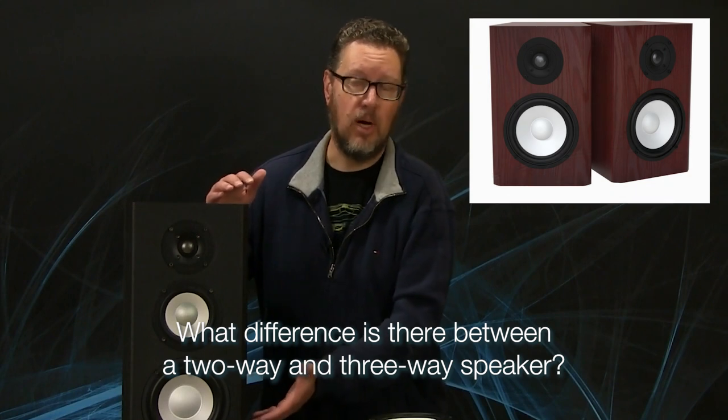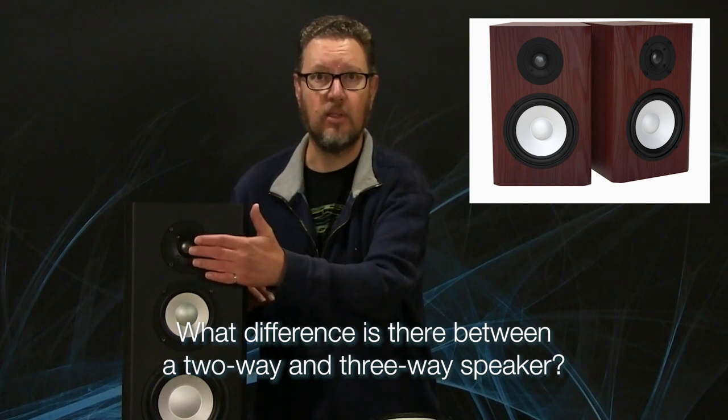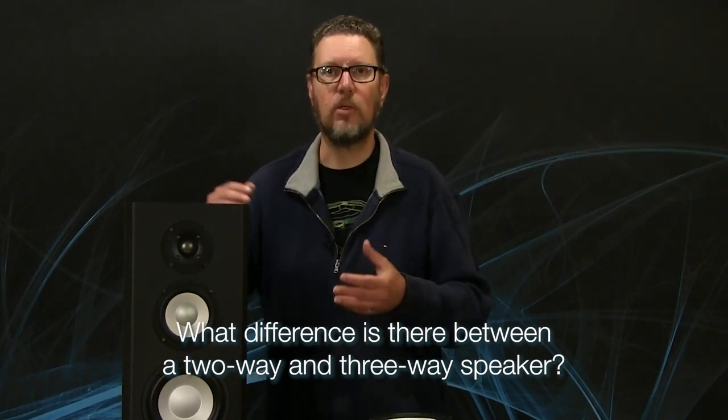Is a three-way speaker like this M5 better than a two-way speaker that only has a woofer and a tweeter? Well, there's no hard and fast answer to that one. It's like saying all red cars are faster than all black cars — it's kind of a nonsensical question, but it comes up really, really frequently. Customers ask me about the M3 model, which is essentially a shorter version of the M5 with just the woofer and the tweeter, and how much benefit there is going to the M5, which is a three-way with a five-and-a-quarter-inch mid-range driver.